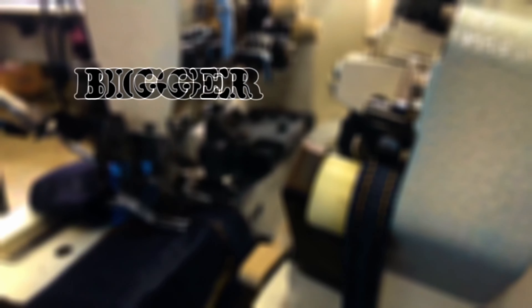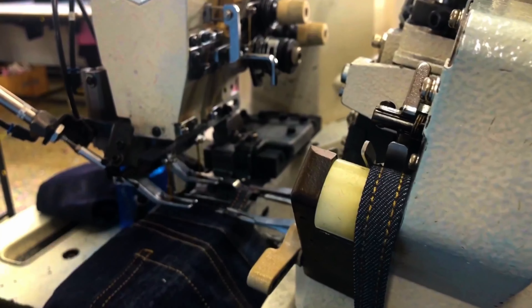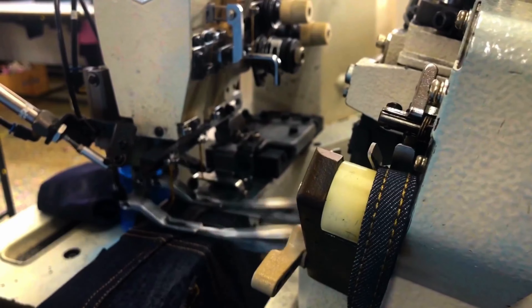Industrial sewing machines are bigger, faster, and come in many different sizes, costs, and appearances compared to machines used at home. They have different tasks and are used in industries.